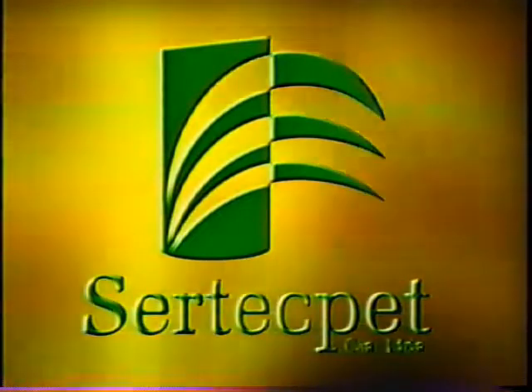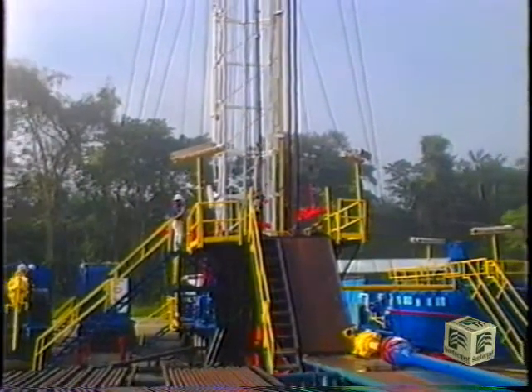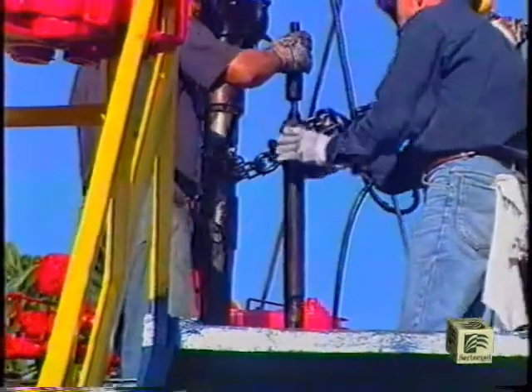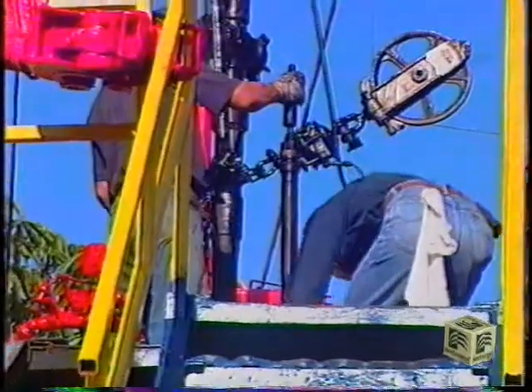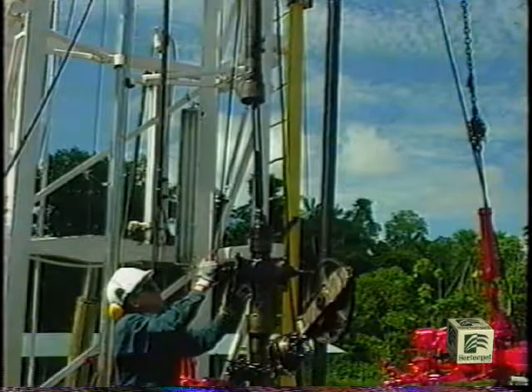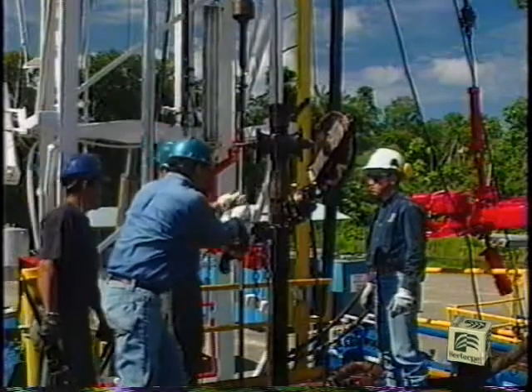Certecpet presents a pumping hydraulic system with jet pumps, an artificial lift system widely used in the oil industry for well testing and production. This system has been designed for improving well production and reducing the existing problems with other artificial lift systems.